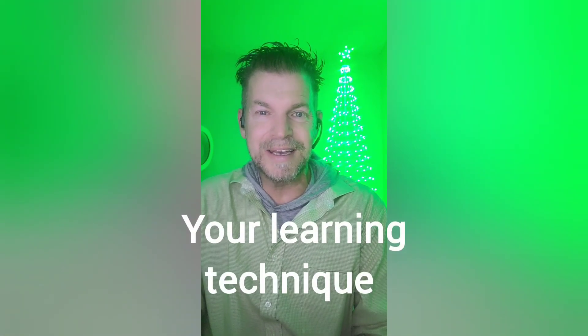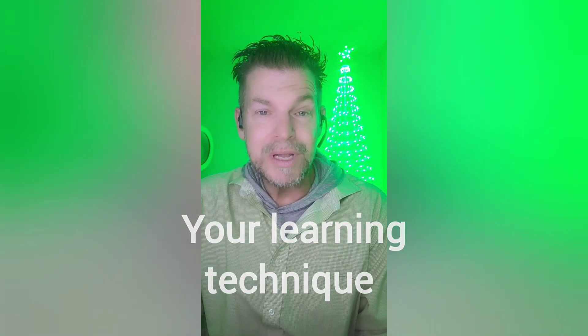One of the most frequently asked questions is: how can I improve my English fast, or how can I improve it quickly? That's a question I get all the time, and there is an answer — however, it is subjective. Let me explain: improving your English is based primarily on your learning technique — how do you learn best?